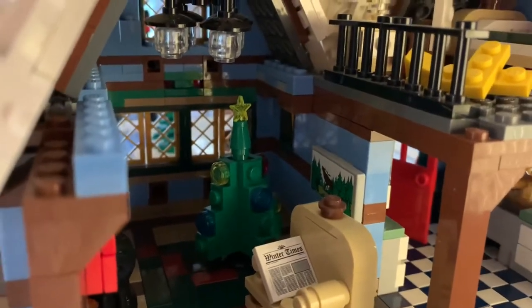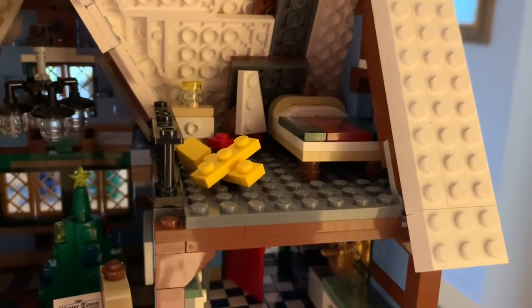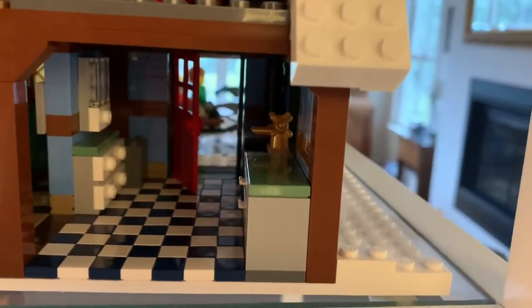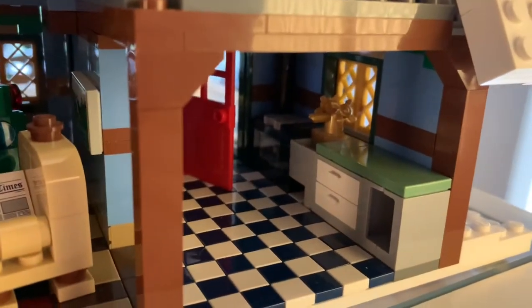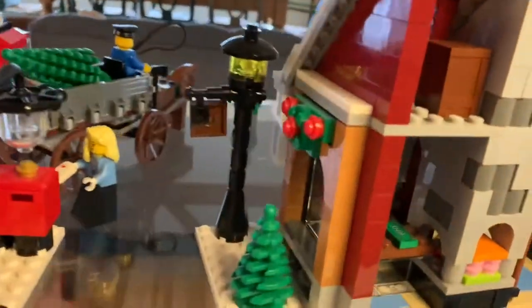Inside the cottage there's a chair for reading the newspaper, a picture hung on the wall, a Christmas tree, and a chandelier. Upstairs there's a kid's bedroom with a toy airplane and a toy boat. Downstairs there's a kitchen complete with cabinets, a sink, and a really cool checkerboard floor.